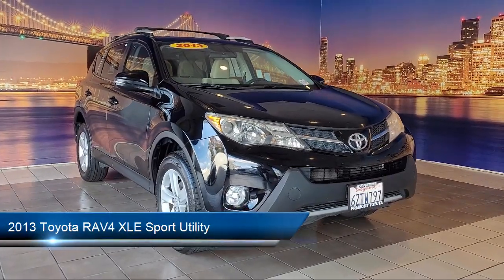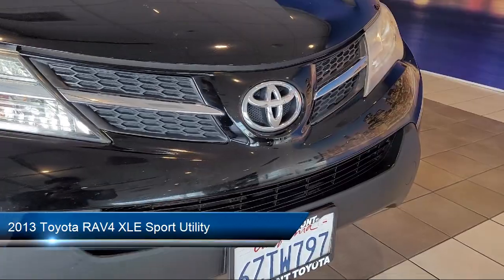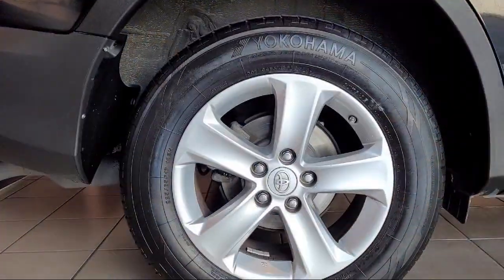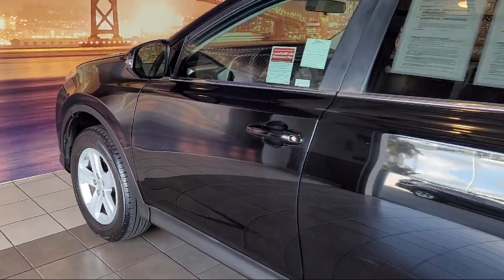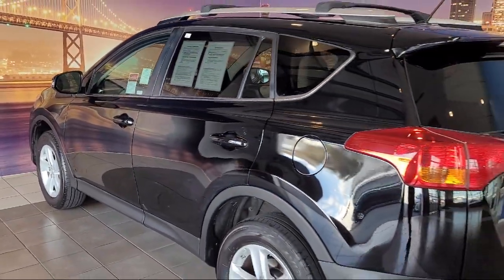It comes equipped with roof rack, keyless entry, electronic stability control, alloy wheels, rear seat center armrest, outside temperature display, rear spoiler, speed sensing steering, steering wheel controls, heated door mirrors, and much more.